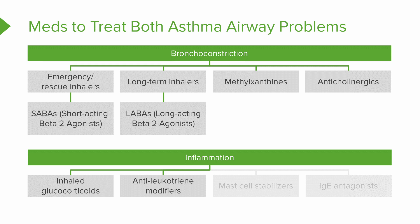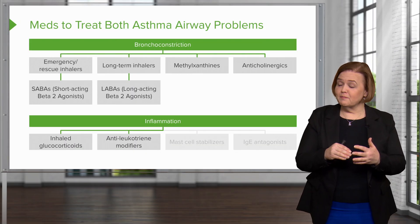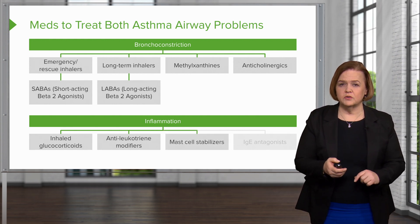Antileukotriene modifiers — remember from that last slide, one of the nasty things released was leukotrienes. To deal with that inflammatory process after a patient has been exposed to an allergen, antileukotriene modifiers work against what leukotrienes normally do in the body. By blocking leukotrienes, you'll have less of that inflammation and nasty respiratory response.